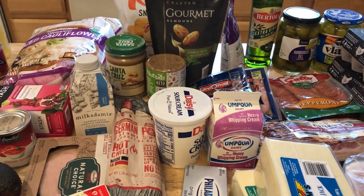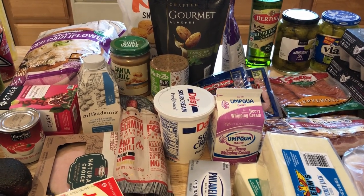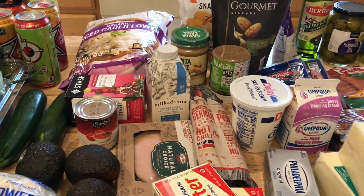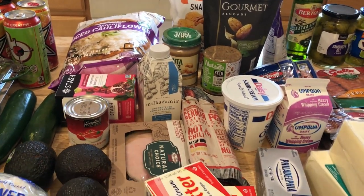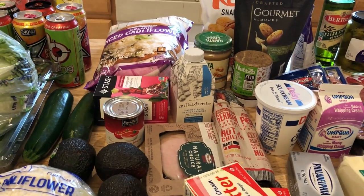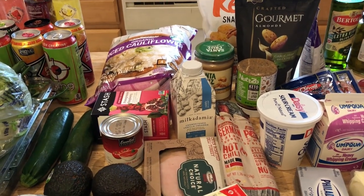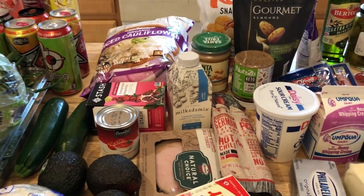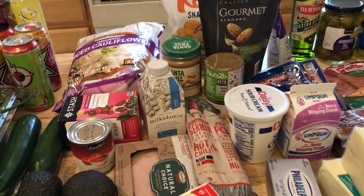I can't wait to try that nut butter on toast. I was going to repurchase the keto bread at Walmart, but I heard Costco carries a double pack of the Franz zero-carb bread. They were out, so I'll go Monday to pick some up — I'm really enjoying that bread. Some people, the 'keto police,' don't like the ingredients, but this is your journey. If it helps you, go ahead and do it.